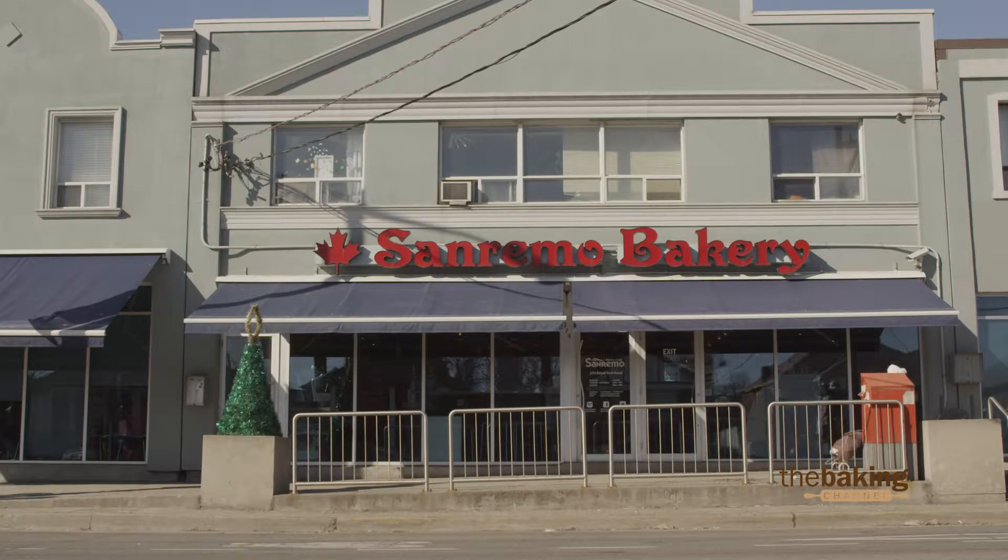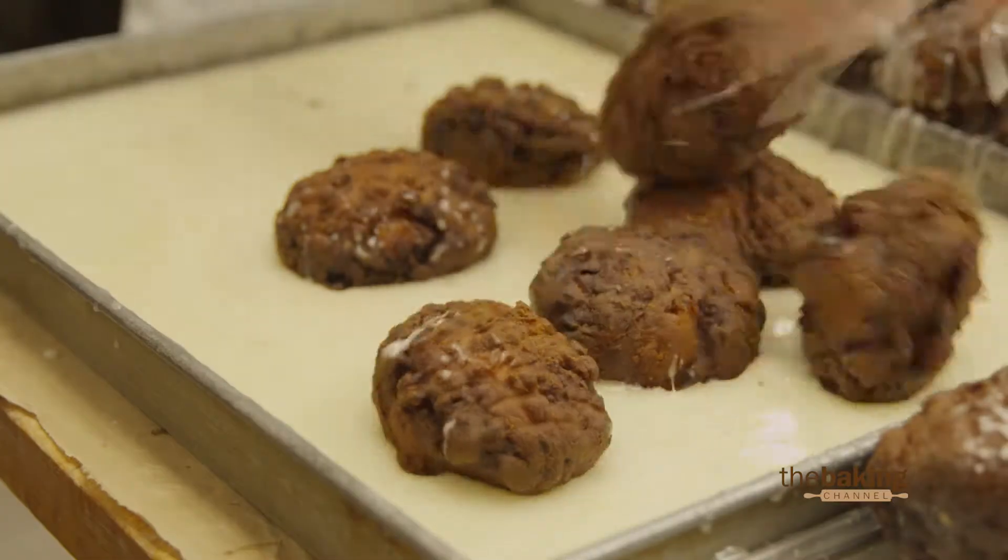Hi, I'm Edward Botso from San Remo Bakery located downtown Toronto. Here at San Remo Bakery we have a large variety of doughnuts baked and fried fresh every morning.